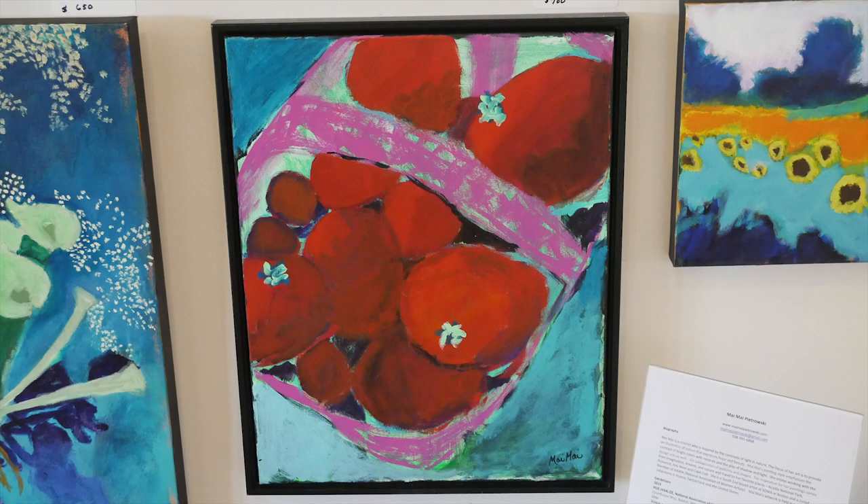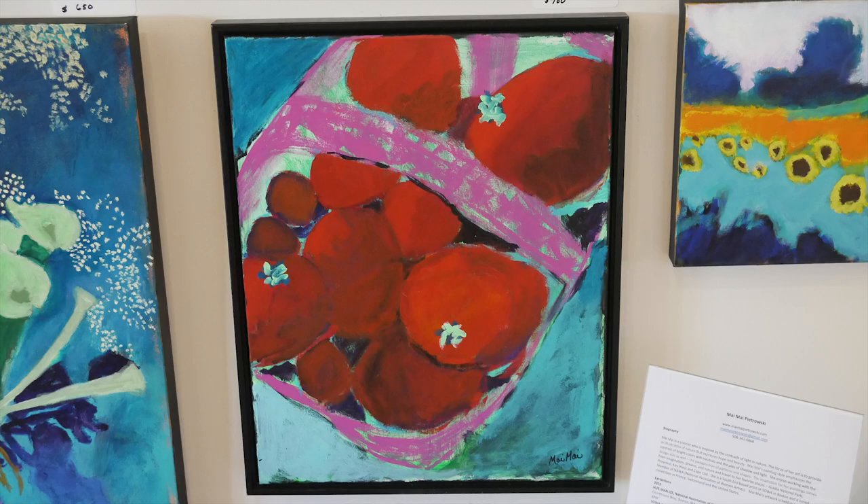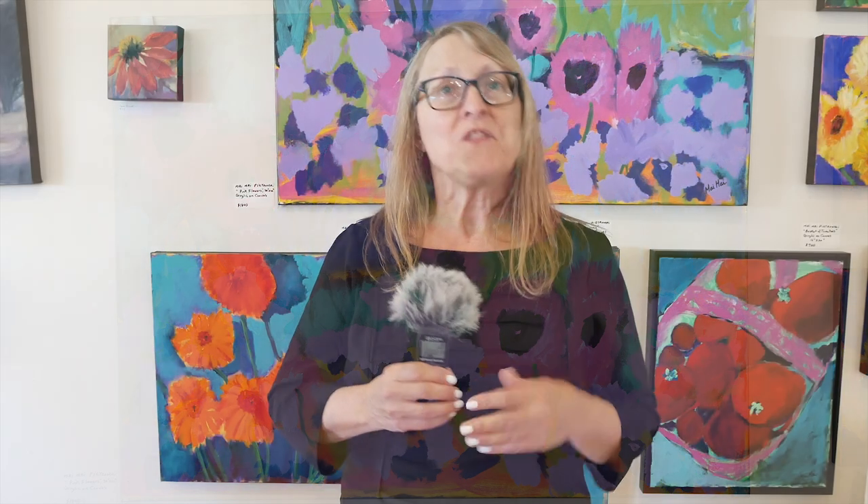I discovered along the way that with the colors, I know it's going to be colorful, I know what the format and composition is going to be, but I don't always know what the end use of the colors will be.